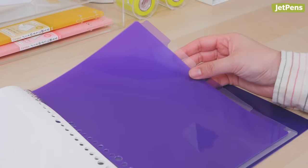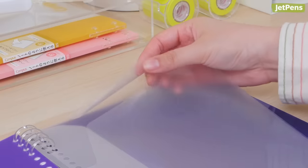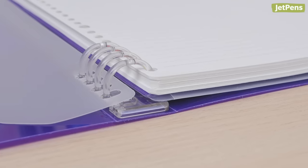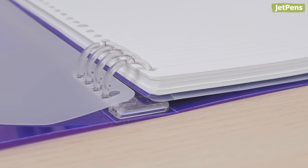Besides holding paper, they come with 5 plastic dividers and pocket sheets with flap closures. They can hold as many as 90 sheets of 26-hole B5 paper.